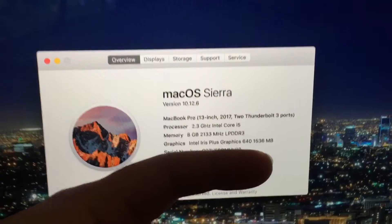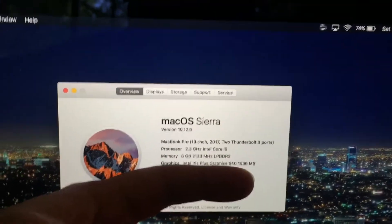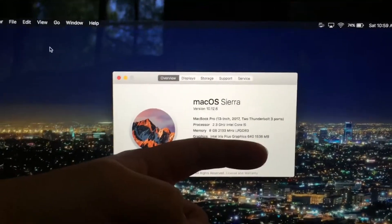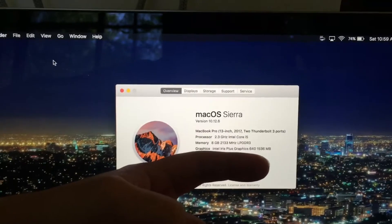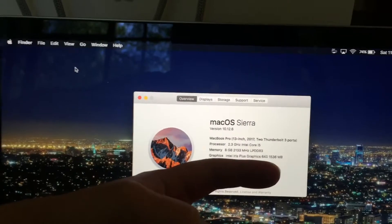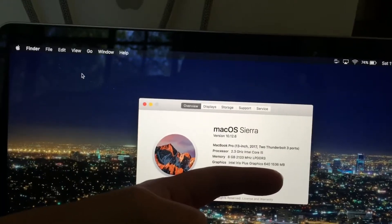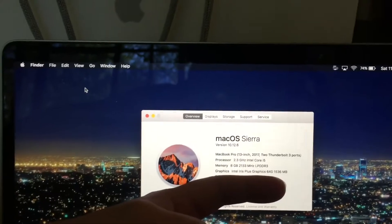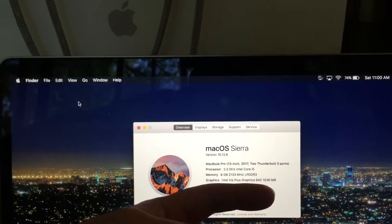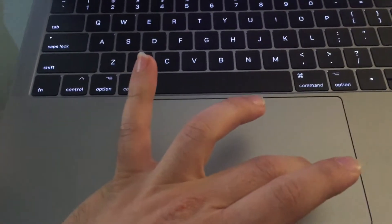I'm gonna show you guys the specs: 13-inch 2017, two Thunderbolt 3 ports, 2.3 GHz processor, i5, 8 gigabytes 2300 megahertz DDR3, Intel Iris Plus graphics.